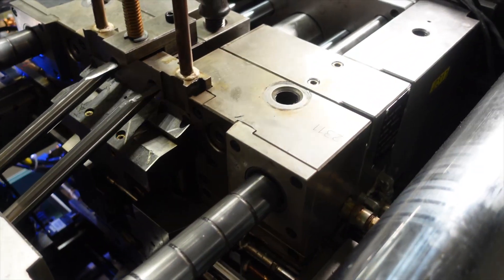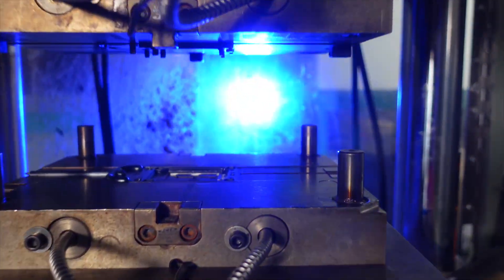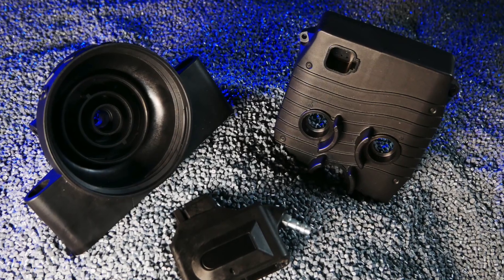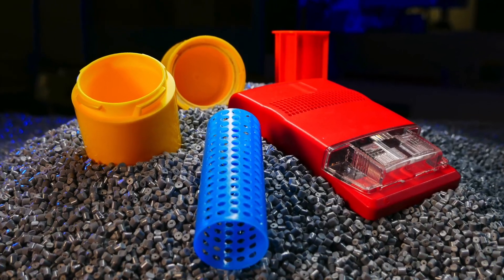Let's talk materials. With 3D printing, you're limited to what materials the machine can print. With injection molding, you have thousands of different raw materials to choose from with many different properties. You can't 3D print a filled nylon, or a Delrin, or a PEEK — whereas they're not a problem for us. If you 3D print your part and it's not in the material you're going to use in the end, you're not going to get the same product.